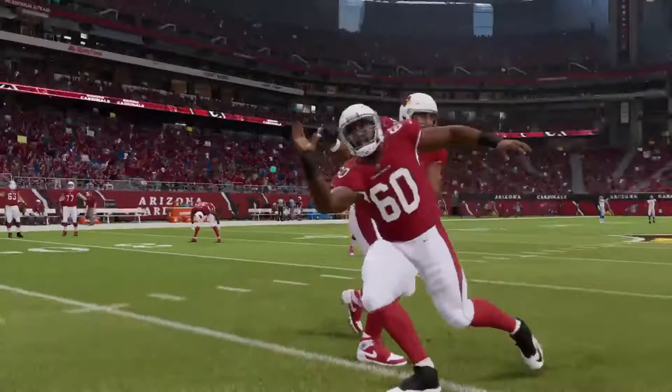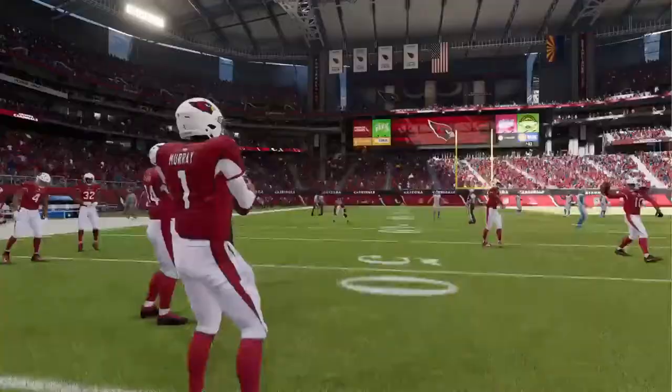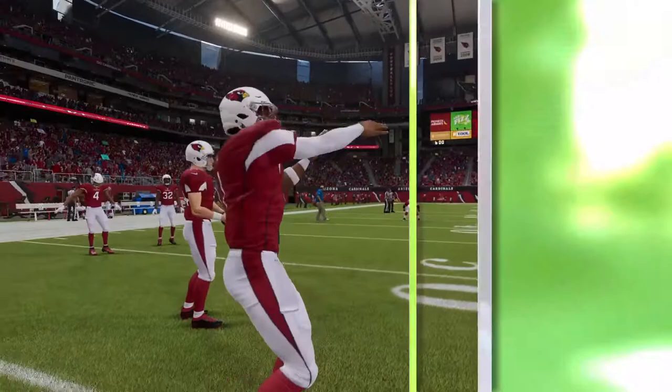It's Madden NFL 22 on EA Sports and the game of the week is just moments away — it's the Lions and the Cardinals, and it comes your way next.